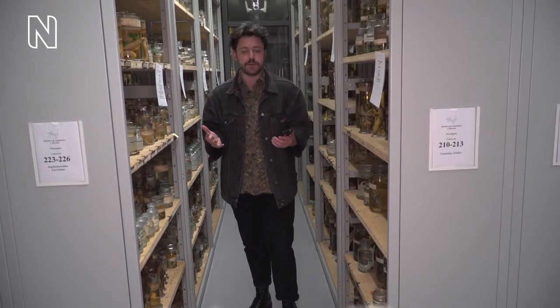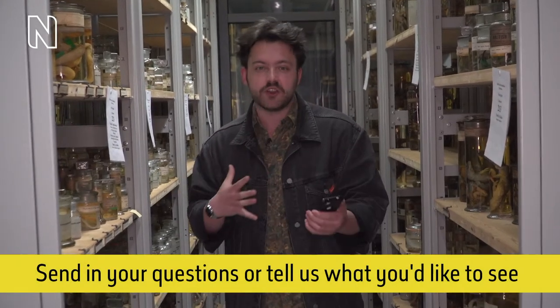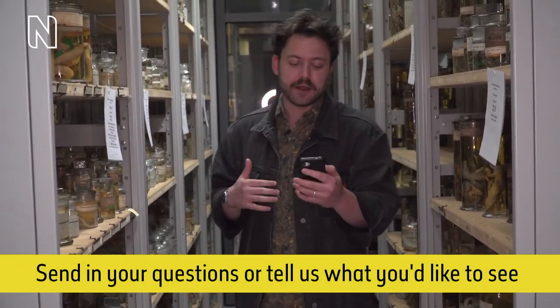If you've seen the show before you'll know the format, but if not it's pretty simple. We're here for the next half an hour and we're live, and it's up to you to decide what we're checking out. If there's certain specimens you'd like to look at, let us know in the live chat. We're also going to be joined by herpetologist Dr. Ian Brennan, so if you've got any questions for Ian please pop those in the chat box as well.